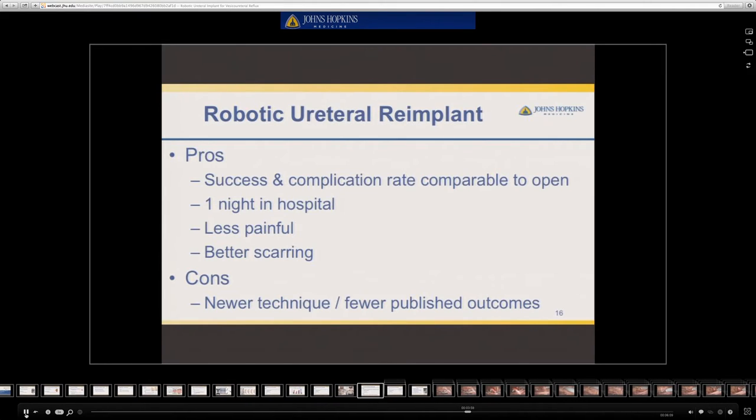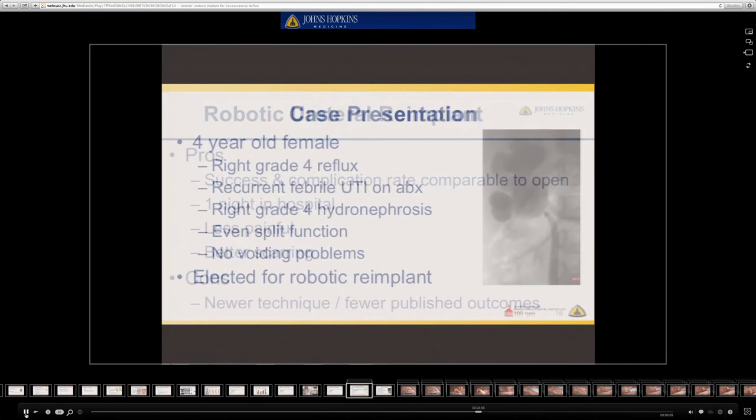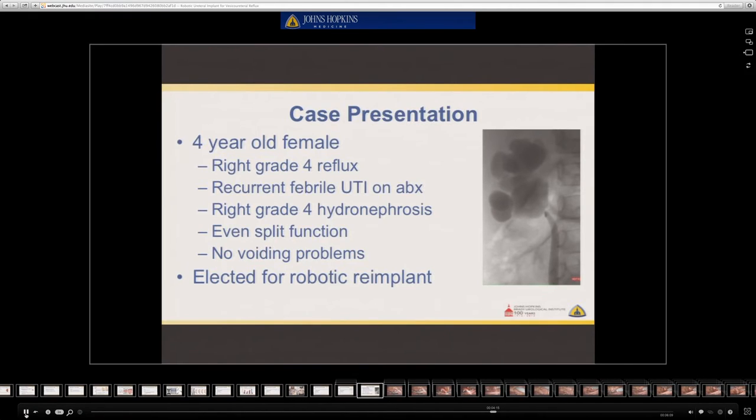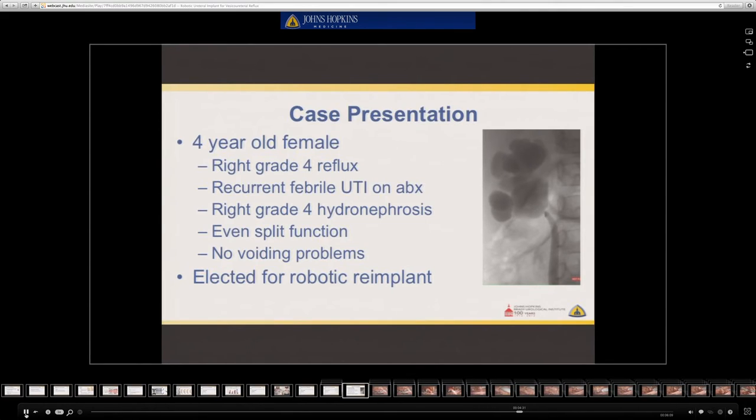The disadvantage of this technique is that it is a newer modality and there are fewer published outcomes. To switch gears, I'd like to talk about a case presentation. This is a four-year-old female who initially presented with a history of right grade 4 reflux. She was having recurrent febrile UTIs while on prophylactic antibiotics. She has a history of right grade 4 hydronephrosis and even split function documented by nuclear medicine scan, with no history of voiding dysfunction or constipation. After discussion of the options with the family, they elected for robotic ureteral reimplantation.